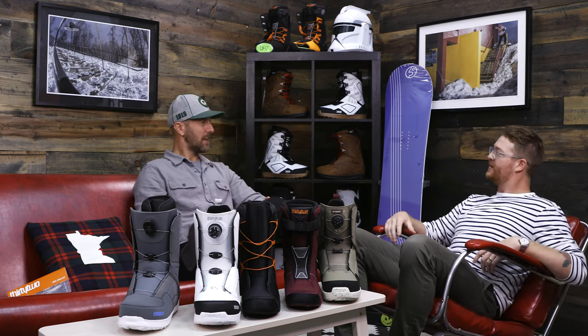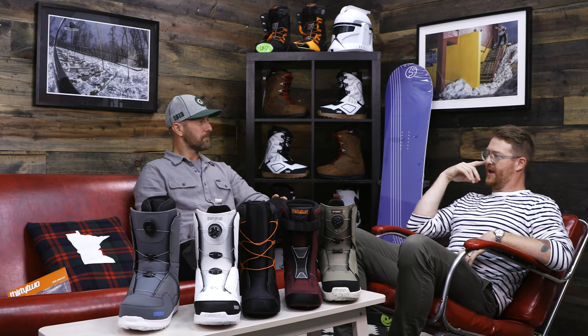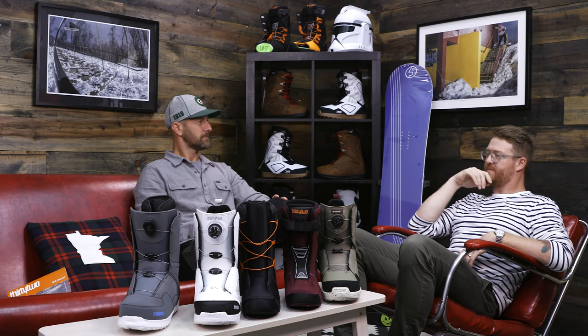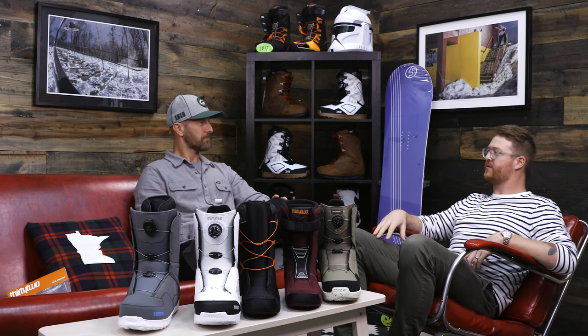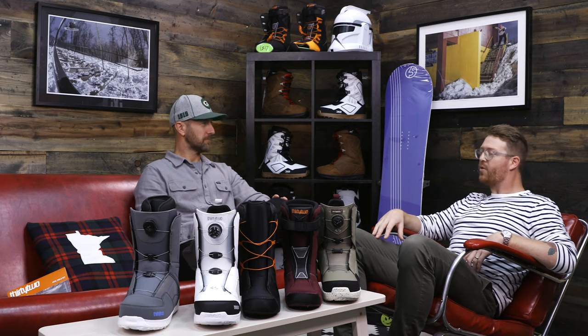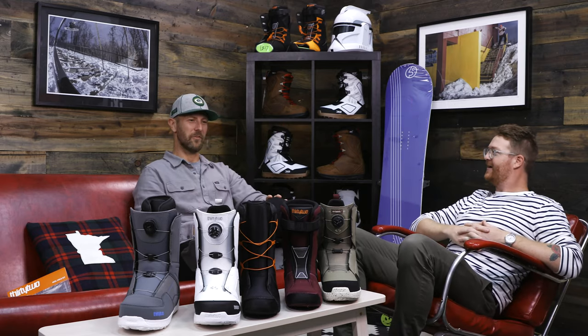It's been a couple of years coming. How many years have you been doing this now — four, five? I think this is our fifth year. And how many years have you been with 32? This is going on 20 years. Holy cow, congratulations. That's a big deal. Great brand, great people. Very stoked to be there.